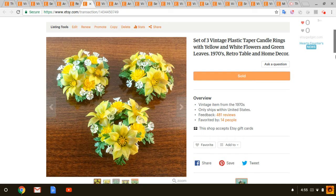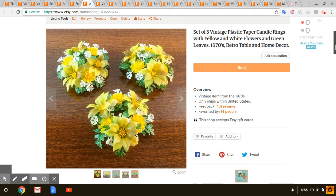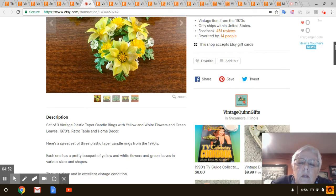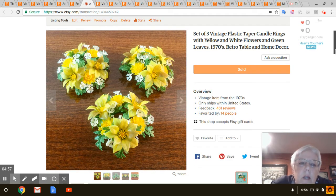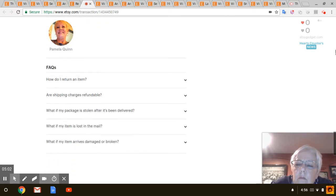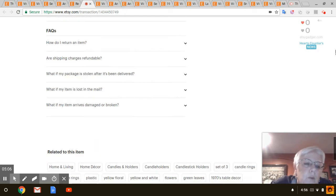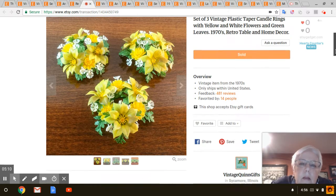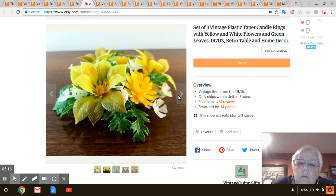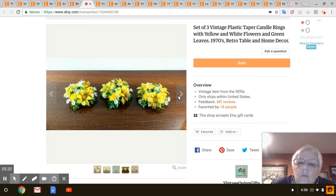Next are these plastic candle rings. These were a freebie — they were inside a little covered dish that I got. I think I paid $2 for the dish and those were inside. I haven't had these very long; I listed those on April 25th. Those sold for $12.99 with shipping included. And that was it for the week before last — all the sales I had.